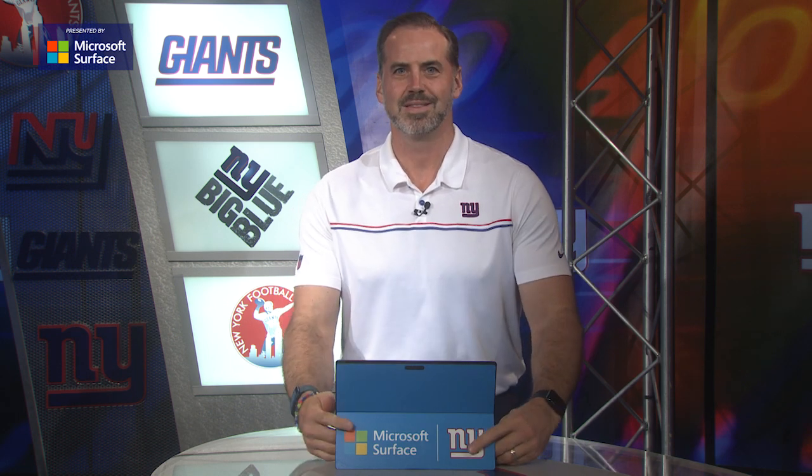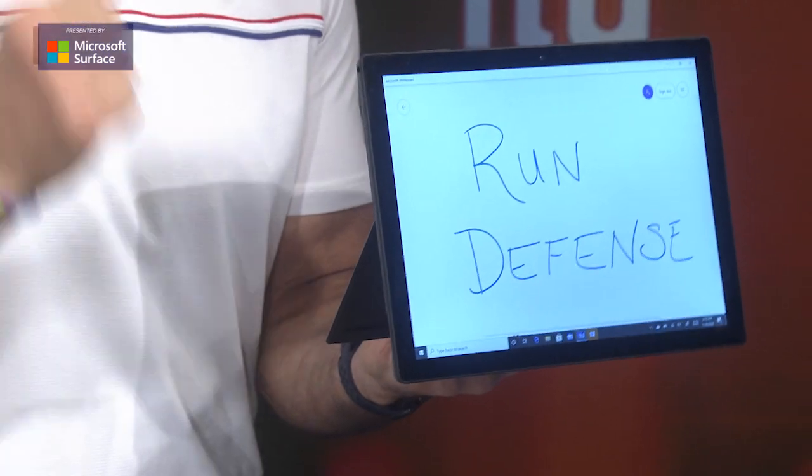Hey, Giants fans, Sean O'Hara here, and it's time for this week's Closer Look, presented by Microsoft Surface. The Giants had five takeaways, and I know everybody's focusing on all of those turnovers that they created, but we are going to take a closer look at the run defense.